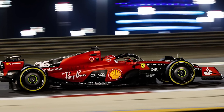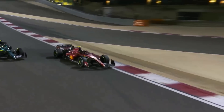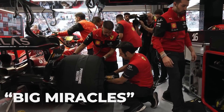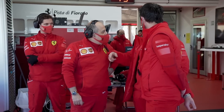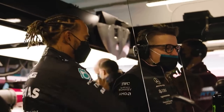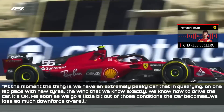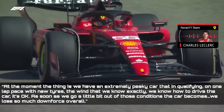Ferrari's decision to rethink side pod ideas comes as the company seeks to understand why its car is so fast on a single lap but struggles over longer race lengths. Ferrari driver Charles Leclerc agreed that there would be no big miracles or massive change — rather the beginning of a gradual movement in development direction, rather than a significant in-season concept transition like Mercedes. At the moment, we have an extremely peaky car that in qualifying on one lap pace with new tyres, the wind that we know exactly, we know how to drive the car, said Leclerc when asked about the upgrades.